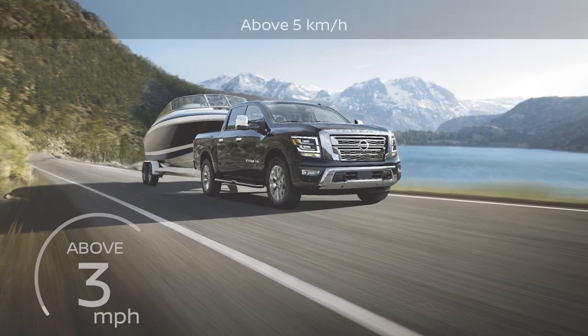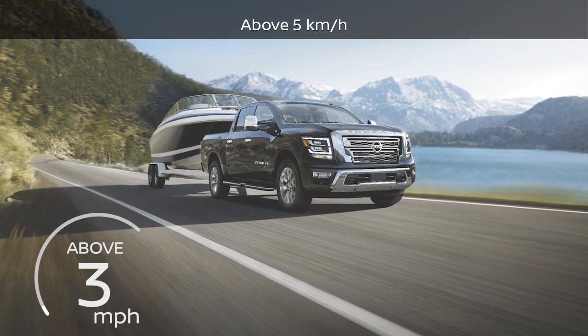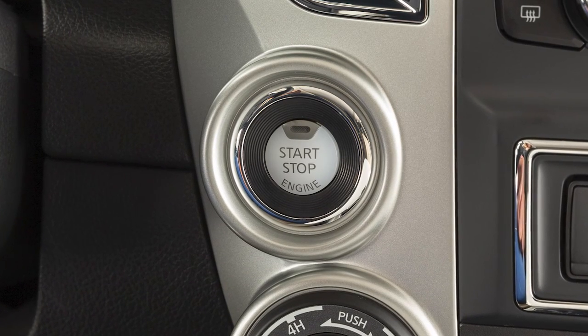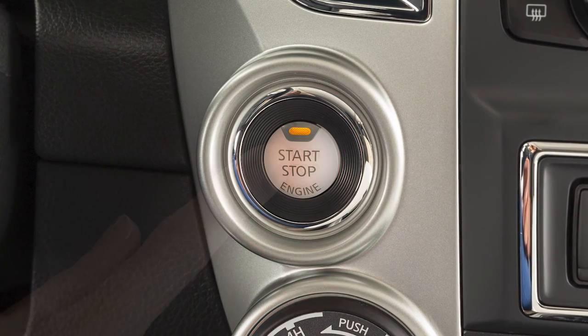The system operates at speeds above approximately 3 miles per hour. The system will be automatically turned on every time the ignition switch is placed in the on position.